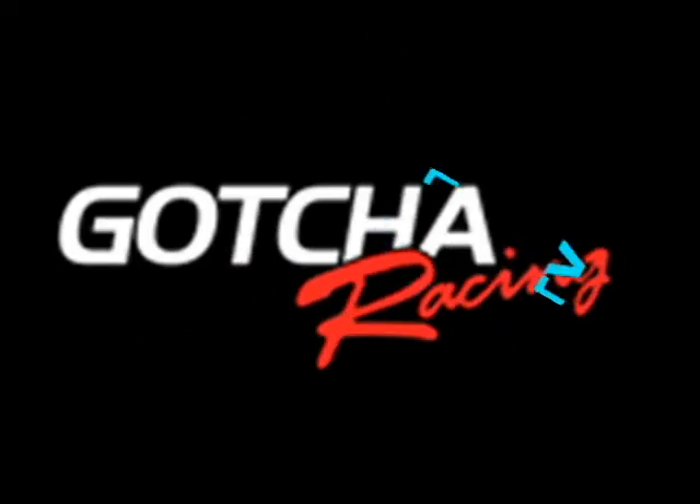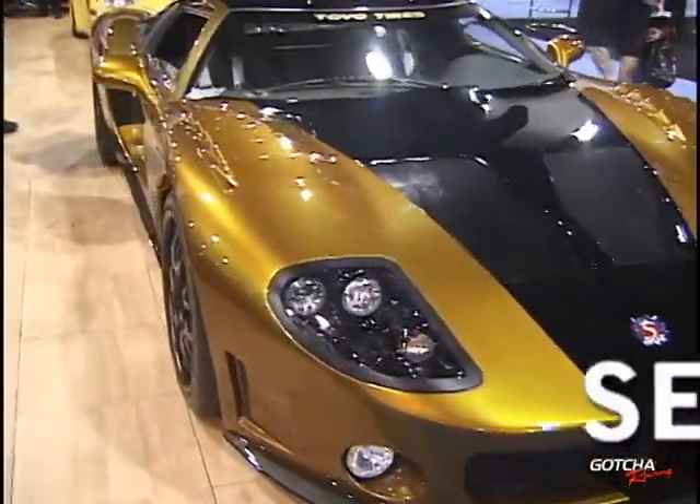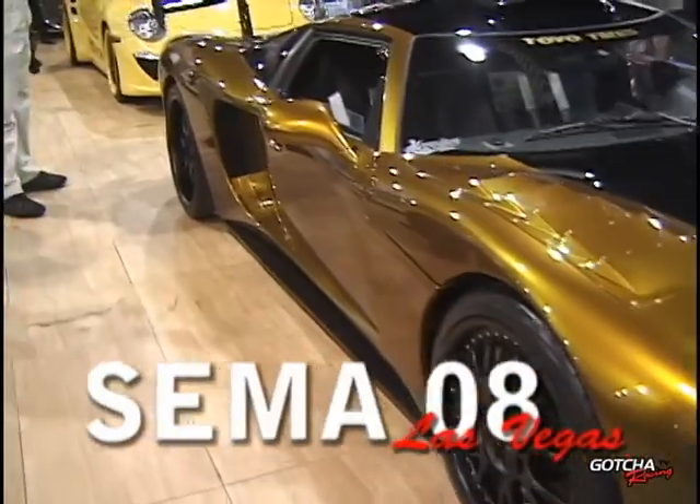You're watching Gotcha Racing TV. You know, it's a global economy today. Every company, every country in the world is vying for business and making stuff.